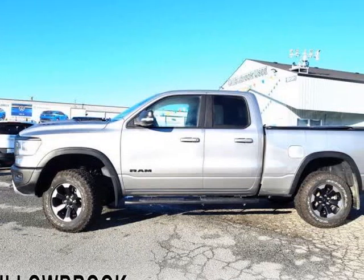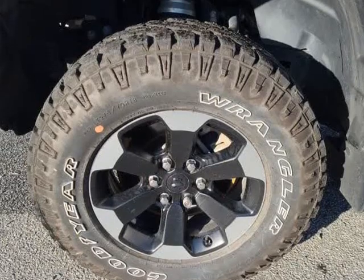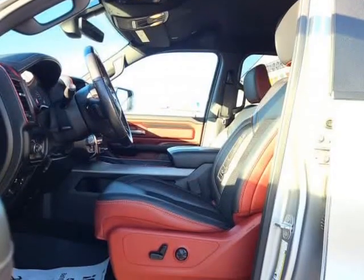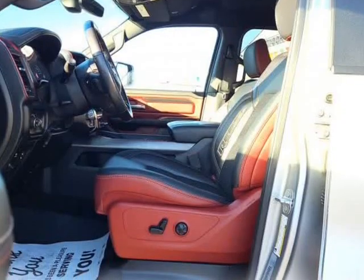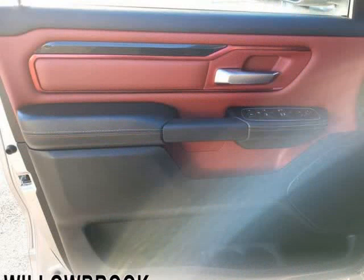This 2020 Ram 1500 is brought to you by Willowbrook Chrysler. Low mileage, Ram Rebel badging, Rebel themed touchscreen, 18-inch black aluminum wheels, Uconnect 8.4-inch display, enhanced off-road capability.